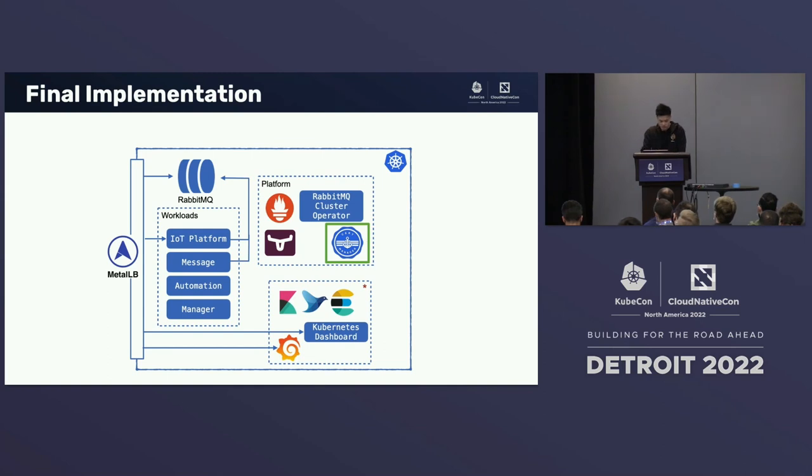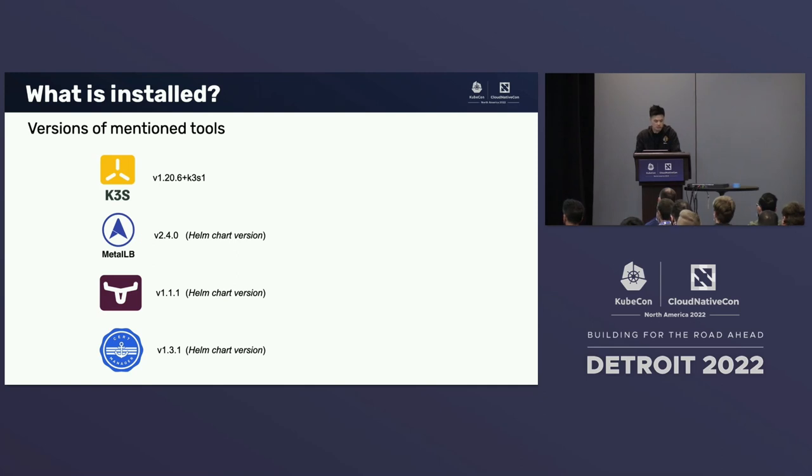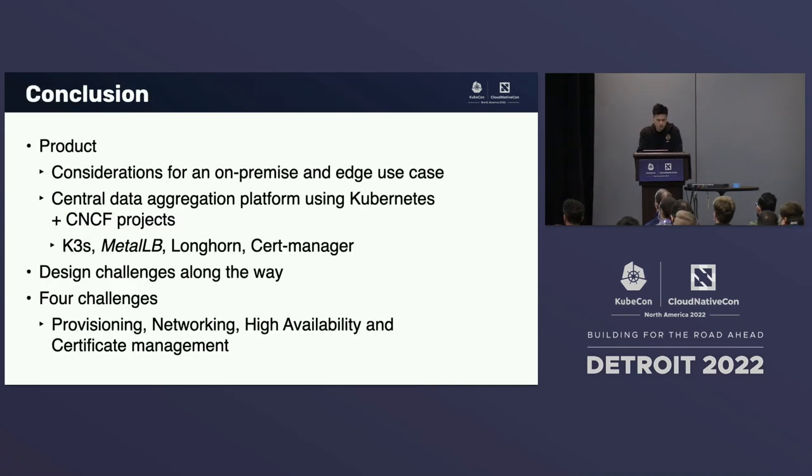This brings us to the final implementation — adding Cert Manager into our platform services category. Now we've got MetalLB managing traffic coming into our cluster, Cert Manager protecting that traffic, and Longhorn protecting the stateful applications. In conclusion, we've talked about the product we're trying to build, the considerations for an on-premise and edge use case, and how we implemented the central data aggregation platform using Kubernetes and a few CNCF projects — K3S, Longhorn, and Cert Manager. MetalLB is not a CNCF project yet. We've also outlined four main design challenges: provisioning, networking, high availability, and certificate management in an on-premise edge use case.